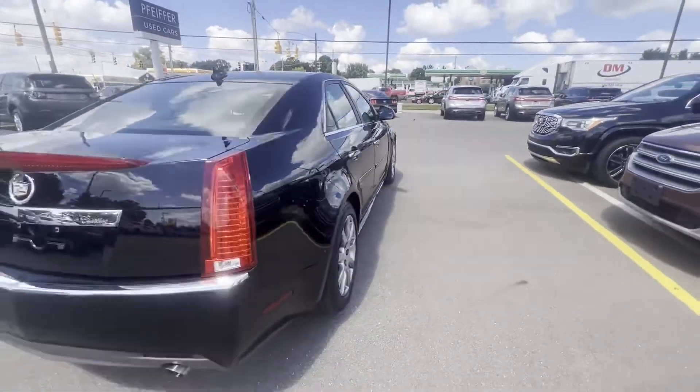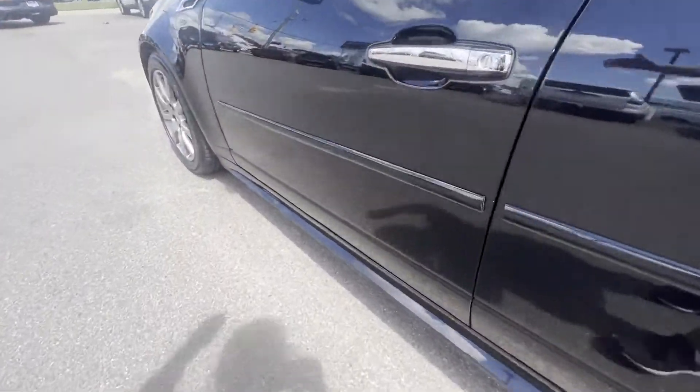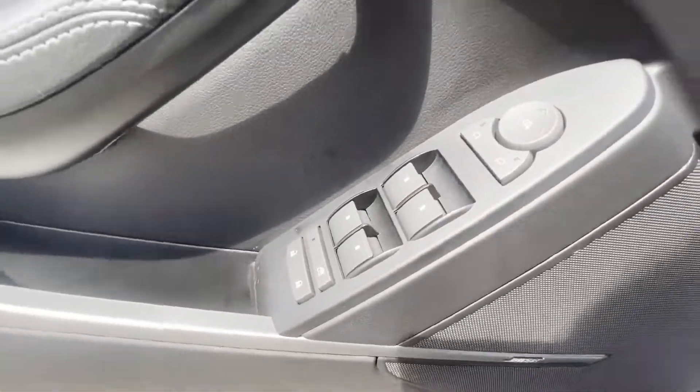Power driver seat, power passenger seat, rain sensing wipers, brake assist, keyless entry, steering wheel audio controls, auto dimming rear view mirror, aluminum wheels, leather wrapped steering wheel, passenger side airbag sensor.